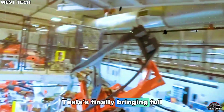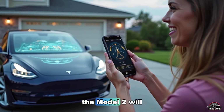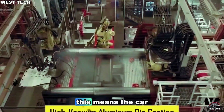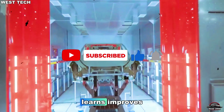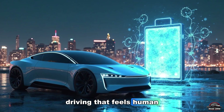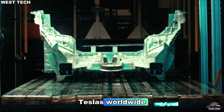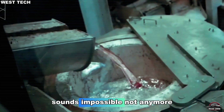Tesla is finally bringing full self-driving FSD to its affordable lineup. The Model 2 will come with FSD Hardware 5, a next-gen chip built for real-time neural processing. This means the car doesn't just see the road — it understands it. It predicts, learns, and improves. Elon calls it AI driving that feels human, but safer. With every mile driven, the Model 2 gets smarter, learning from millions of Teslas worldwide. Imagine a $15,000 car that drives better than you. Sounds impossible? Not anymore.